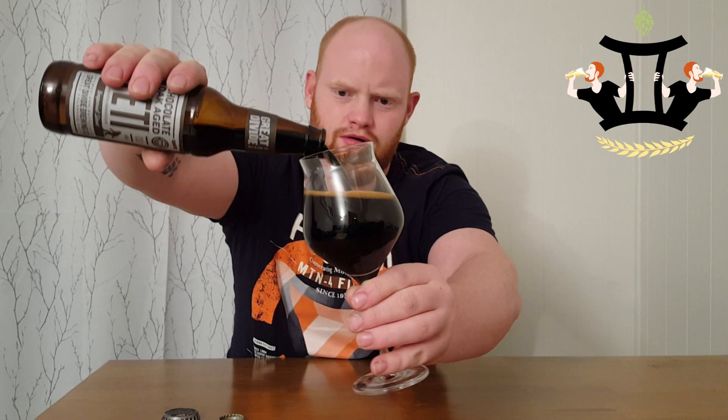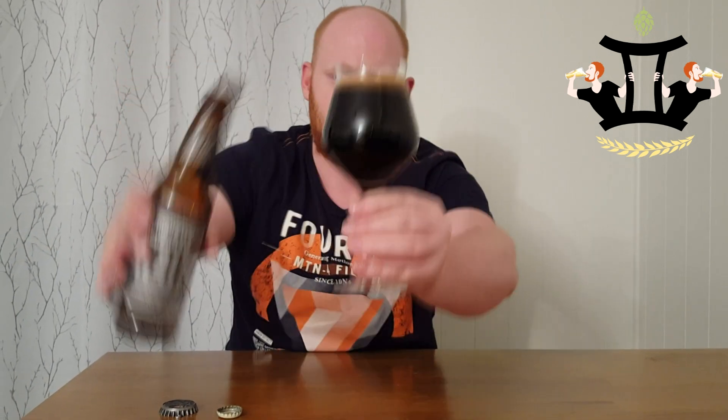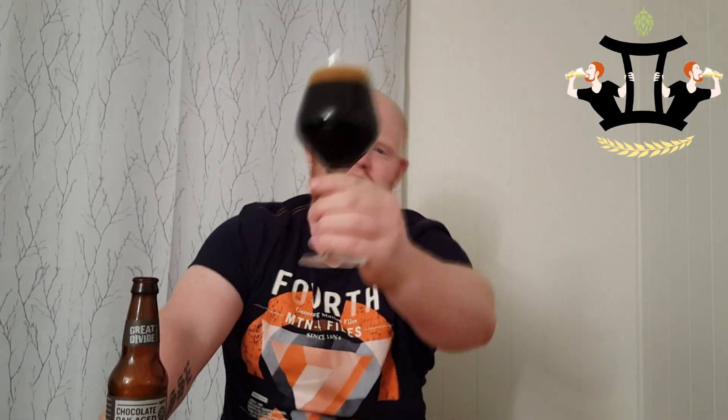It's pitch dark with a light brown head. So let's get the nose on it.